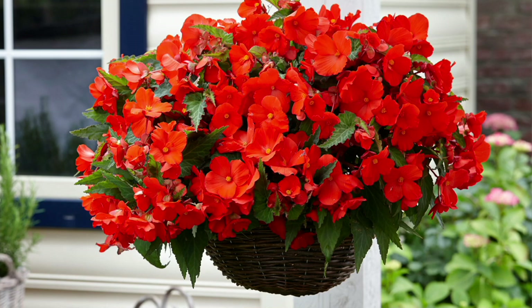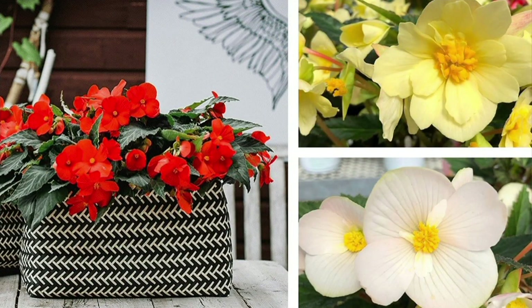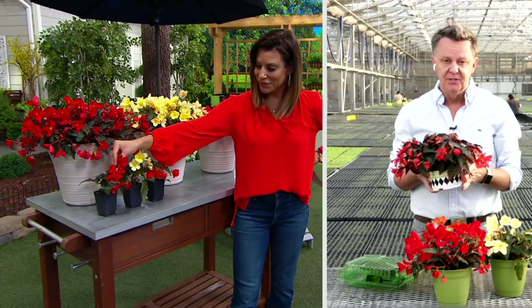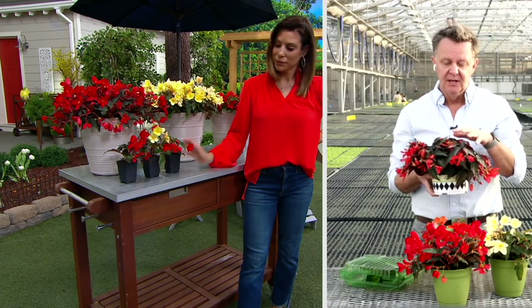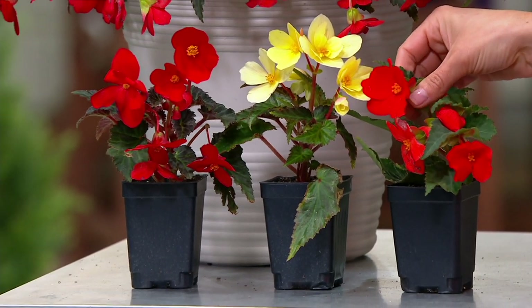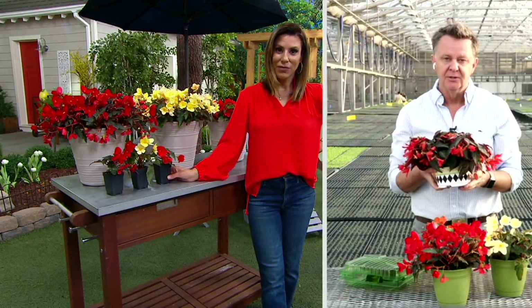Even the small plants we're shipping — that we're growing here at the greenhouse — have amazing flower power as little baby plants only a few weeks old. They're just so floriferous and easy to grow. Florencia is something I'm really proud to bring to QVC because you're not going to find this anywhere else. This is probably one of the best crosses of begonias that's ever been made — marrying great performance with big flowers, something that's never been in the marketplace before.